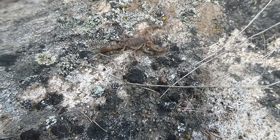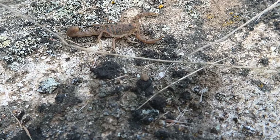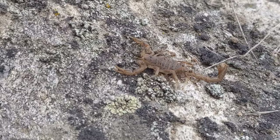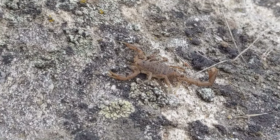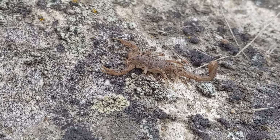Here's that scorpion we just pulled out. Unfortunately I don't know very much about scorpions, so I don't have much to share, but it's very cool to see. You can see that nice big stinger on the end. Yikes.